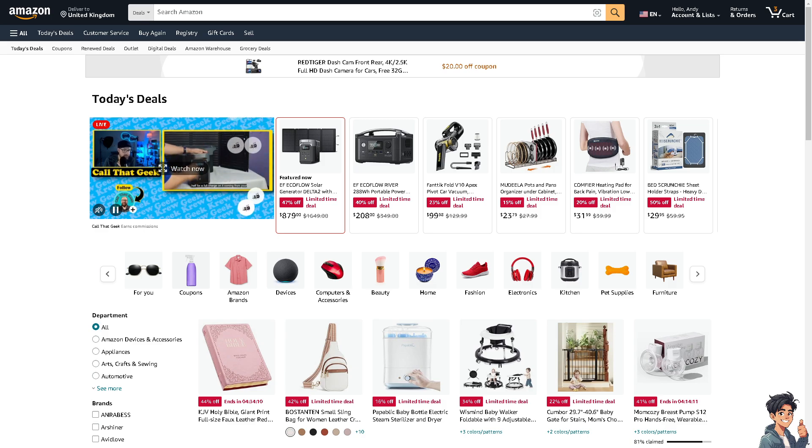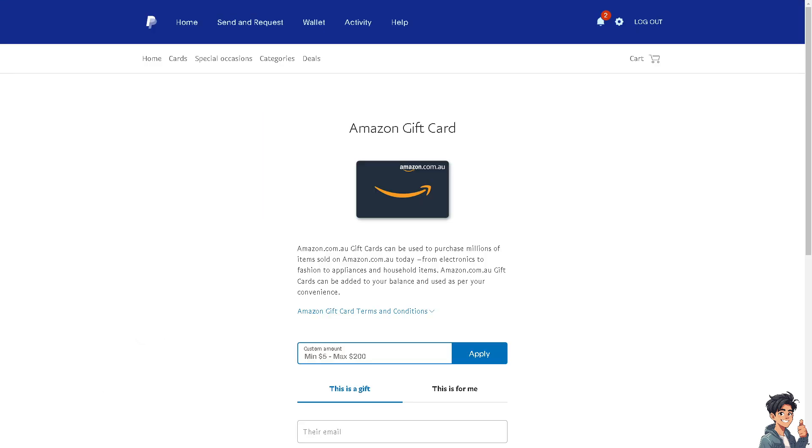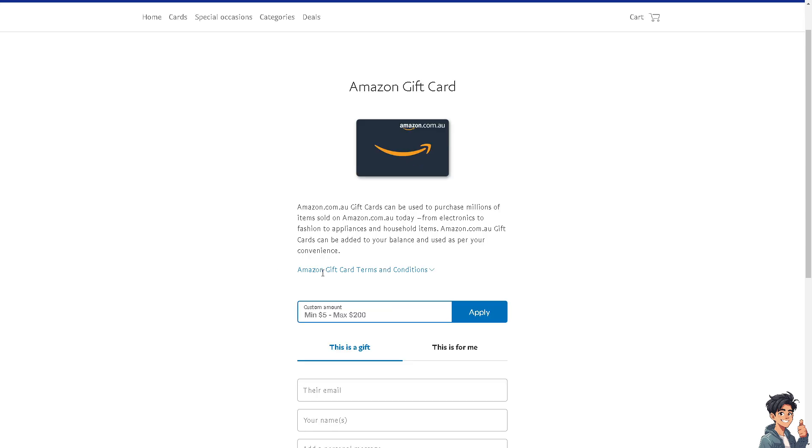Although there's no direct way to purchase things on Amazon using PayPal, one option is to go to a third-party platform. One that I usually use is the Amazon gift card available here in PayPal, which can be used to purchase millions of items sold on Amazon.com — from electronics to fashion to appliances and a lot more.